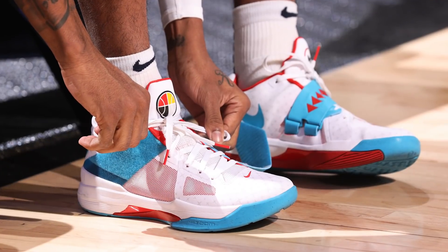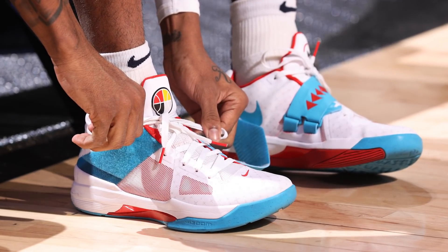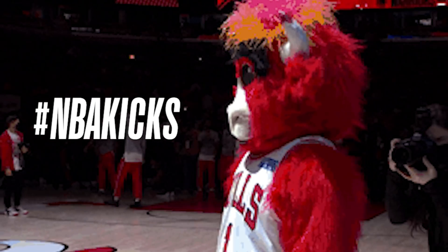What's going on guys? It's Jaramon. Welcome back to another episode of NBA Kicks, the show where we count down the 10 best sneakers in the NBA every single week of the season.